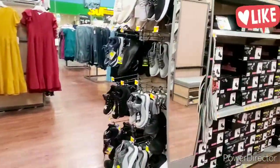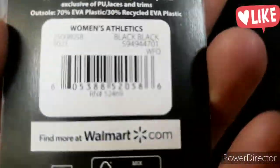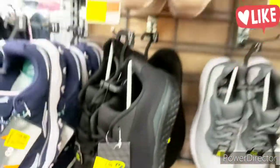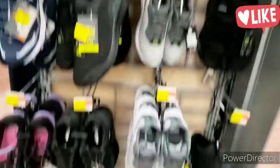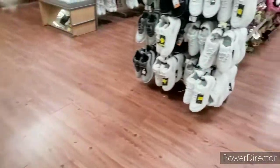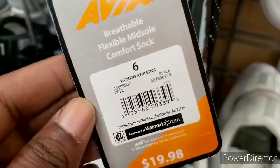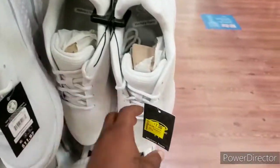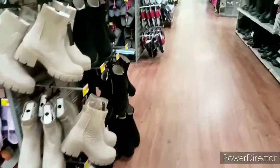They have sneakers over here for men — they are $7 as well. They have stuff, y'all. Women too. They have sneakers, so there's no such thing as you can't find sneakers because they got them for $7. $7 — do you see that? That's a good price. This one is $7.